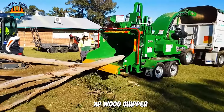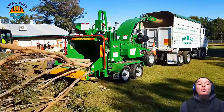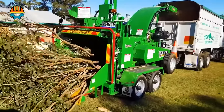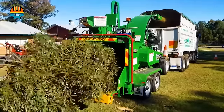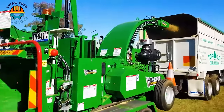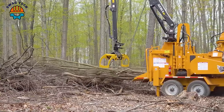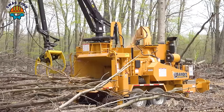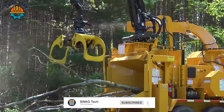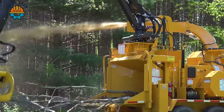The Bandit 21XP wood chipper is a remarkable machine, designed to cut and chip various types of wood into smaller, more manageable pieces, facilitating transportation and utilization. Sporting a turbo-diesel engine with 275 horsepower, this machine is well-equipped to handle dense hardwoods like macrocarpa and Australian hardwood, processing wood with a diameter up to 21 inches. It excels at rapidly managing sustainable volumes of wood while minimizing resource waste.